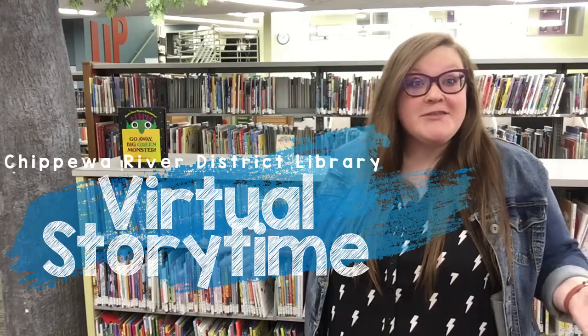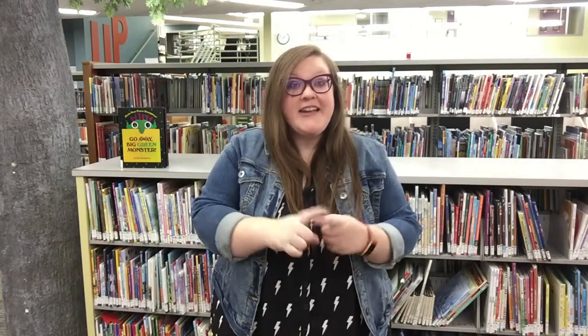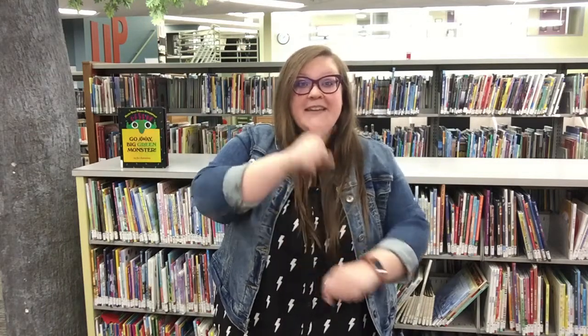Hello friends and welcome to virtual storytime at the Chippewa River District Library. Will you join me in singing the hello song? Hello friends, hello friends, hello friends, it's time to say hello. Welcome to storytime at the library.